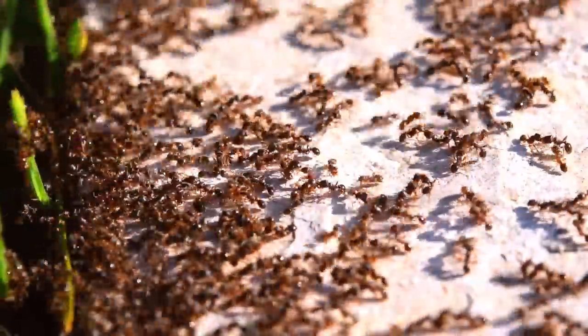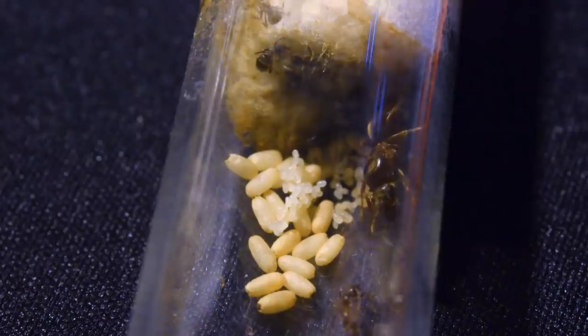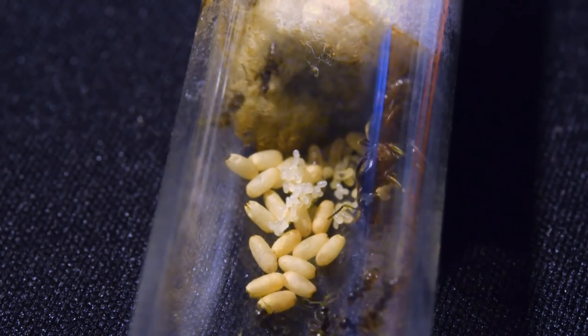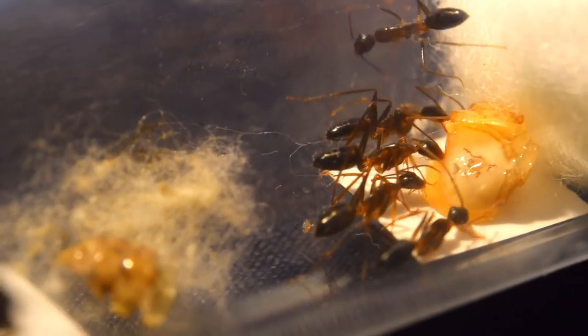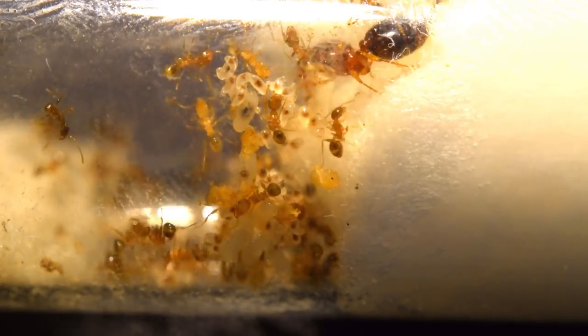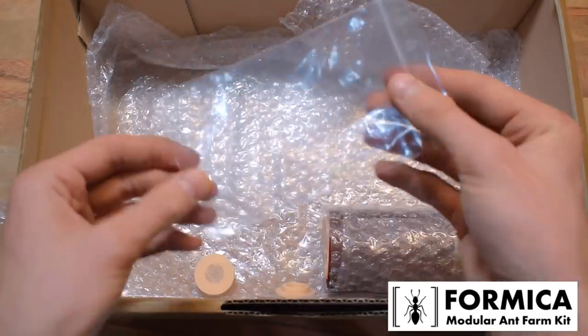This is no ordinary treasure hunt — this is an ant-keeping treasure hunt. The prize pool consists of many things, including entire ant colonies or ant queens. We have some Lasius species, some Camponotus species, and possibly some Formica as well. These ants will only be available to winners who live in Europe, but don't worry — if you live outside Europe, you can still win awesome prizes.